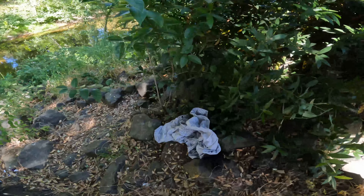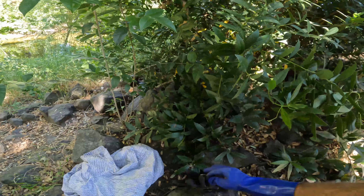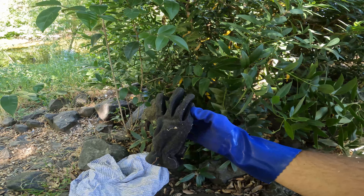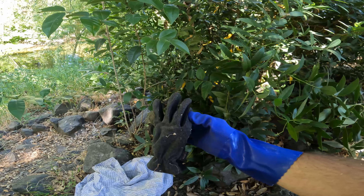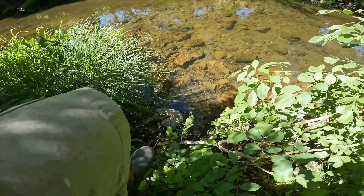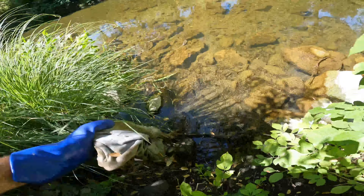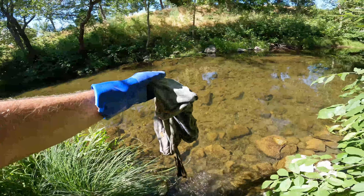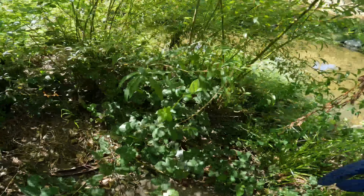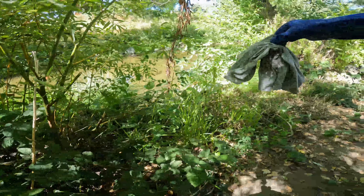Same area as the machete — got this shirt and one glove. You know what they say about one glove: if it doesn't fit, you must acquit. Found a sweatshirt. Just getting ready to leave this spot and found some more plastics. Somebody's underwear.